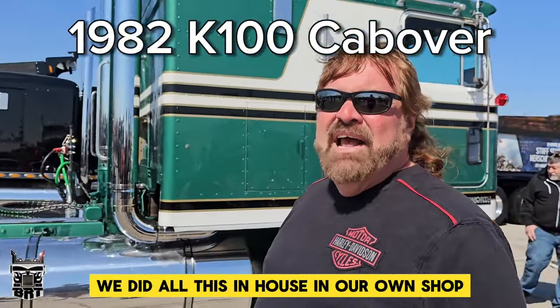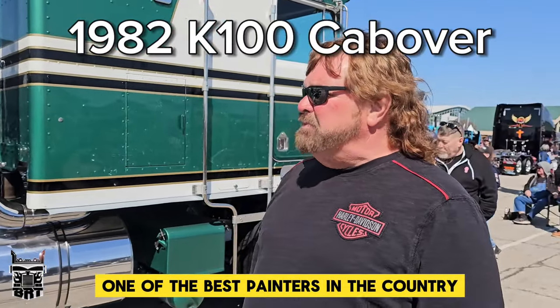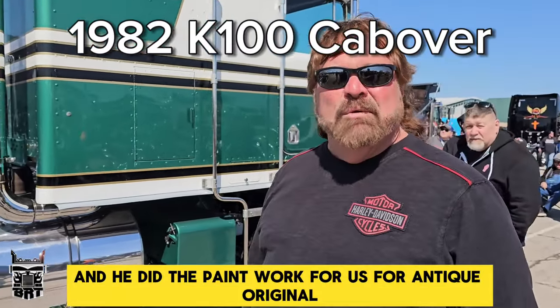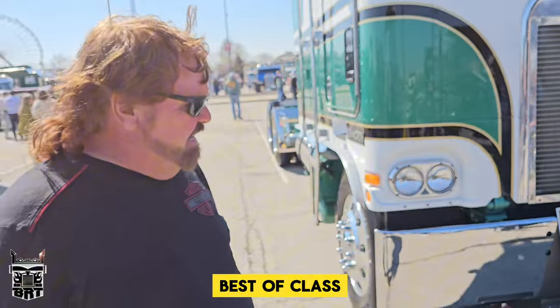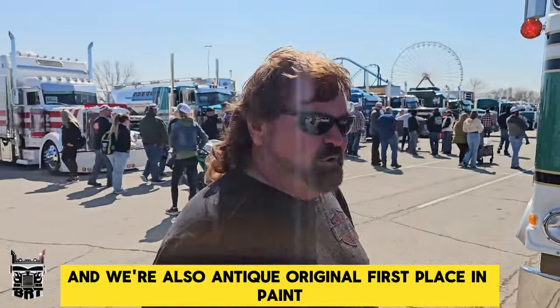We did all this in-house in our own shop. We did all the work besides Darren Beans, one of the best painters in the country, and he did the paint work for us. We're Antique Original Best of Class and we're also Antique Original First Place in Paint.